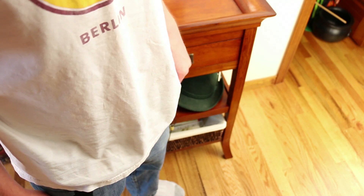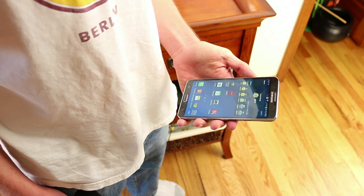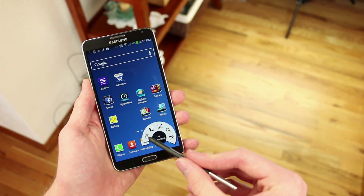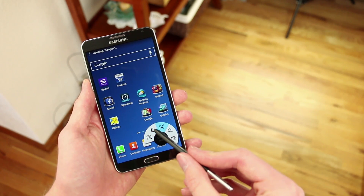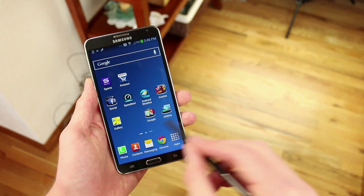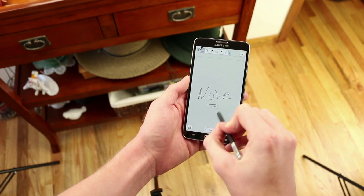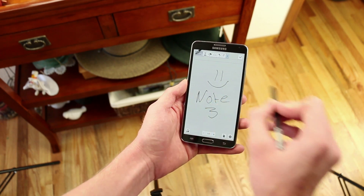Just like the Galaxy Note 2, this phone has the S Pen, but they did add some new features. When you take the S Pen out of its slot, the phone recognizes it and options show up on screen. One of my favorite things is you can take a partial screenshot — you choose which area of the screen to capture, mark a little area, and it recognizes the shape you're drawing. There's also S Note where you can take all your notes using the S Pen or your finger.